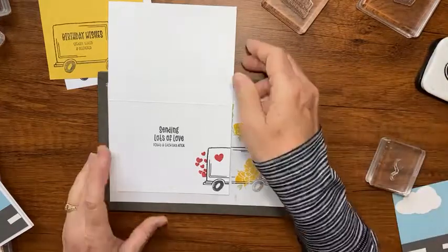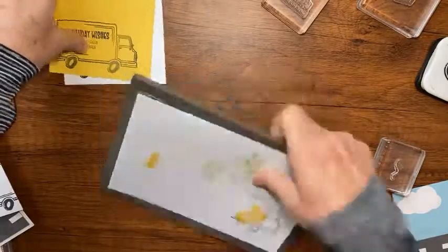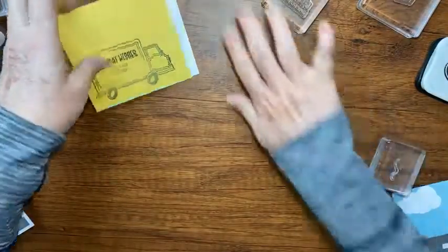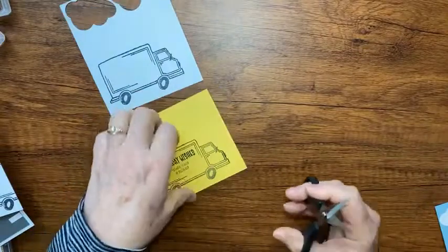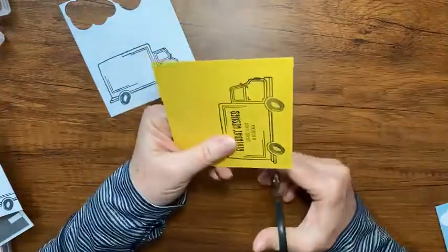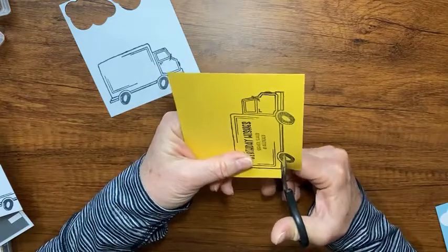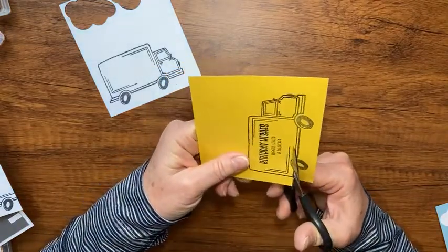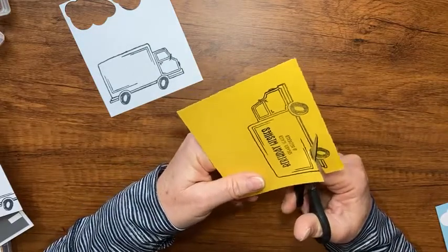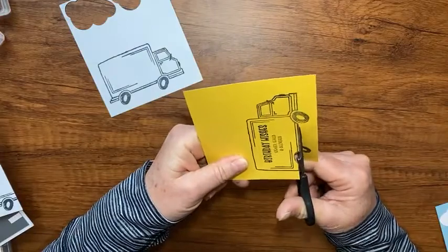I'm going to just stick with it just like that. Now let's do some fussy cutting - we might add one more thing at the end and I'll give you a sneak peek of something from the new catalog. I'm going to cut out the yellow part of the back of the truck right on the line without any border, and cut off the cab too.